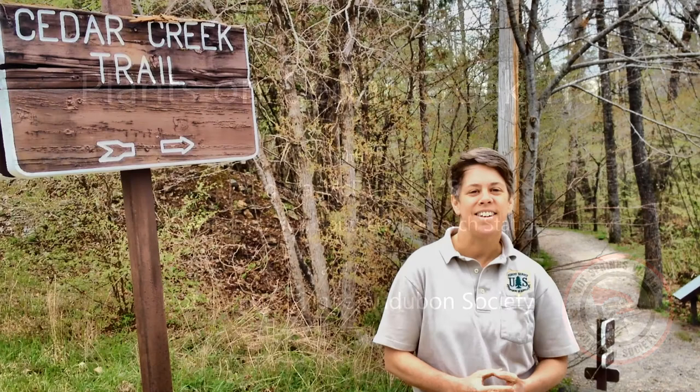Hi, my name is Virginia McDaniel and I'm a forestry technician and ESA certified ecologist with the Southern Research Station of the U.S. Forest Service. Right now we're going to take a botany walk on the Cedar Creek Trail.